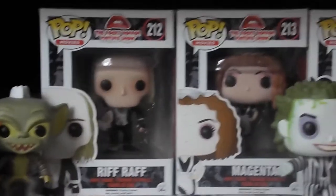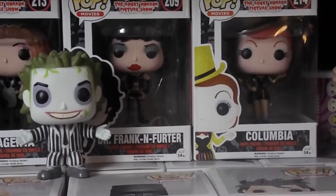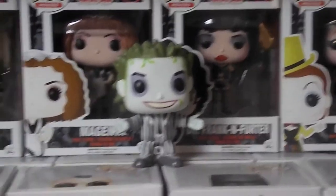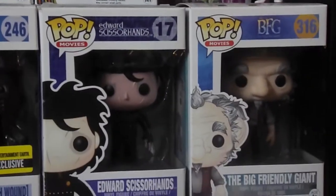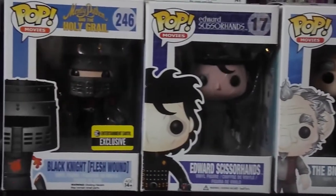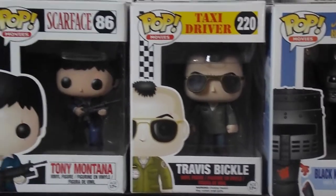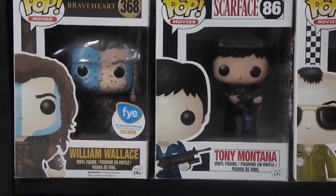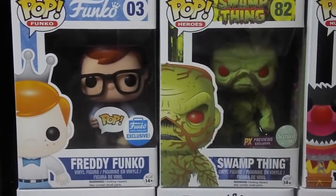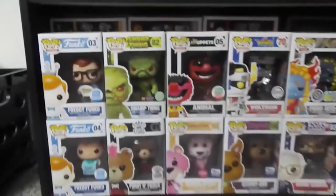Moving down, we have some more movies here. From Gremlins, we have the Rocky Horror Picture Show — we don't have all of them, just the pops that we really like. One of our Beetlejuices — we have two of them. There's Ripley and Orem, and then just some random movie characters: Big Friendly Giant, Edward Scissorhands. We keep a lot of these in the box because we either really like them or they have some sort of value. And down here we have some Freddys and a lot of Flock Pops.